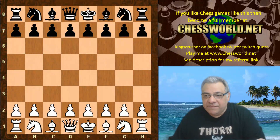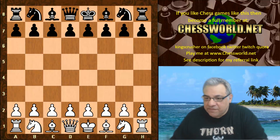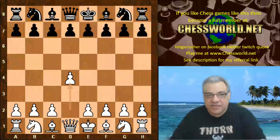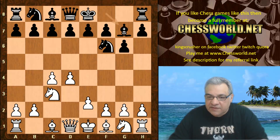Hi all. Let's look at another fascinating game from the recent TCEC Season 15 super final. Leela was playing white against Stockfish, and we have the same opening as the previous game we saw between the two in the King's Indian Defense. Leela taking the white side of the Sämisch variation. So let's have a look.